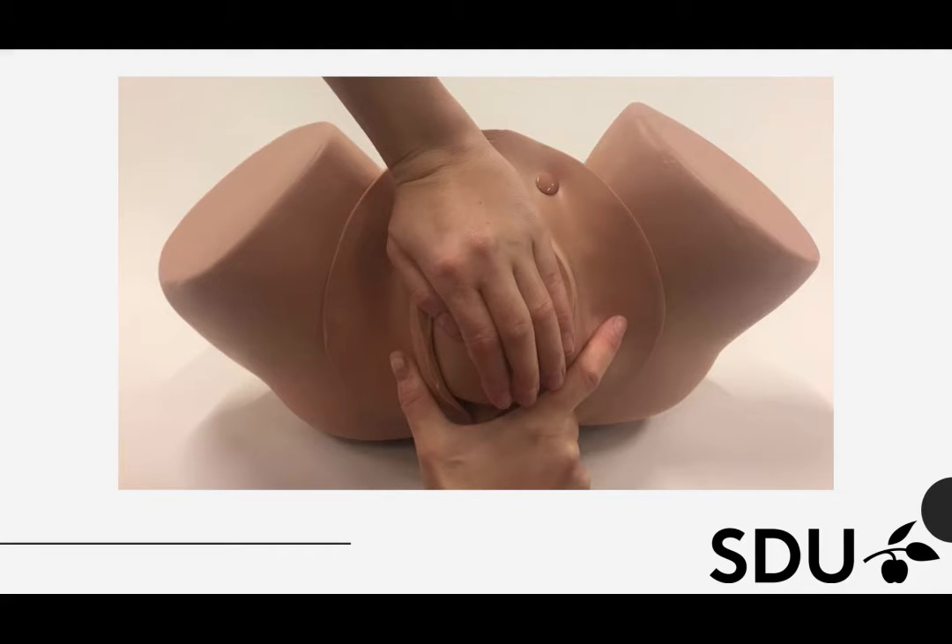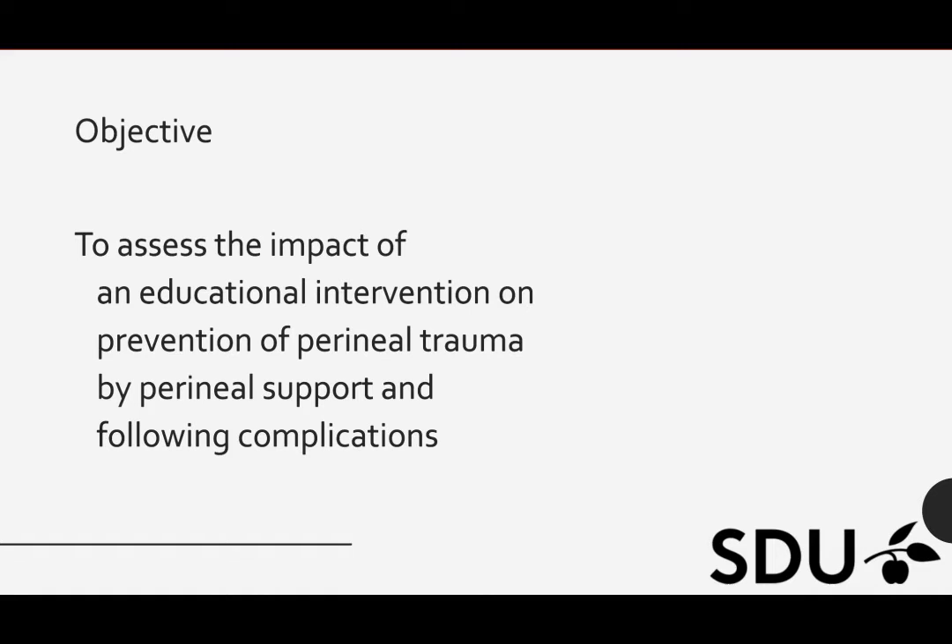Perineal support is a technique developed to prevent perineal trauma at childbirth while the head is crowning. The thumb and index fingers support the perineum while the other hand slows the delivery of the head. Previous studies from the Scandinavian countries have demonstrated that this technique is effective to reduce perineal trauma. The objective of this study was to assess the impact of an educational intervention on prevention of perineal trauma by perineal support and following complications, especially anal incontinence. To our knowledge, this has never been described in low income countries.